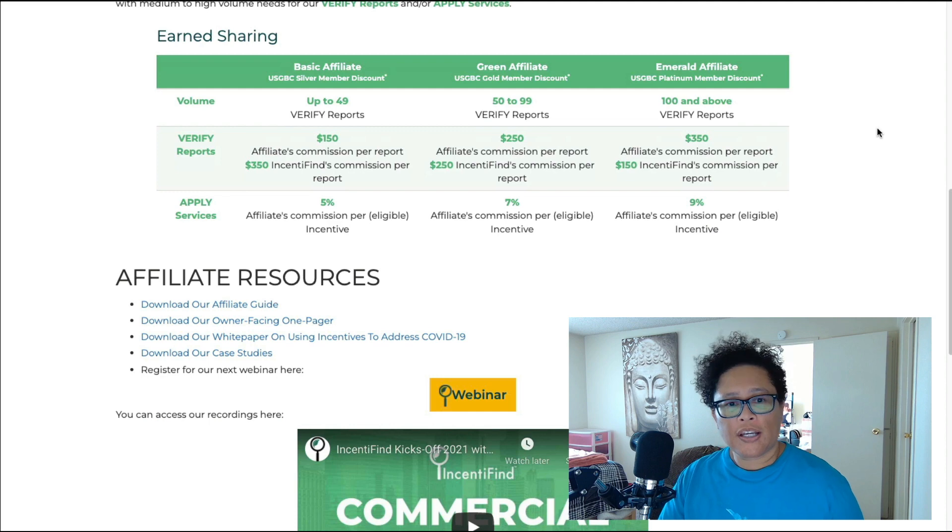The basic affiliates with up to 49 verified reports can earn a $150 affiliate commission per report. The green affiliate, which is the next level up at between 50 to 99 verified reports, can earn a $250 affiliate commission per report. And finally the Emerald affiliate, which is 100 and above, can earn $350 commissions per report.